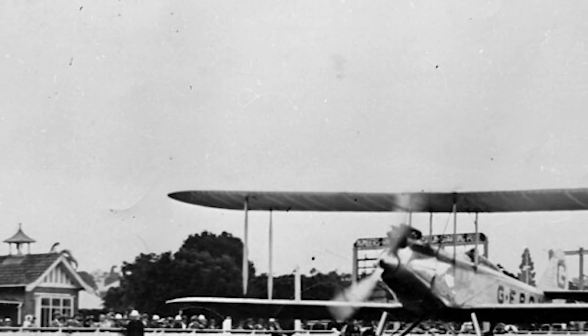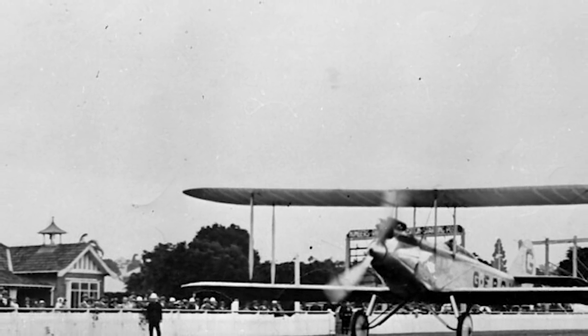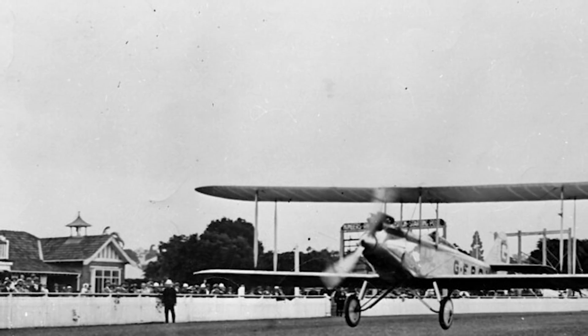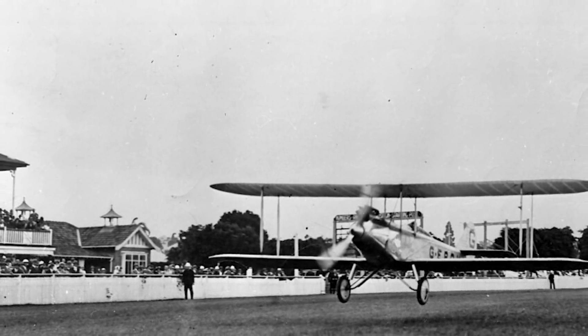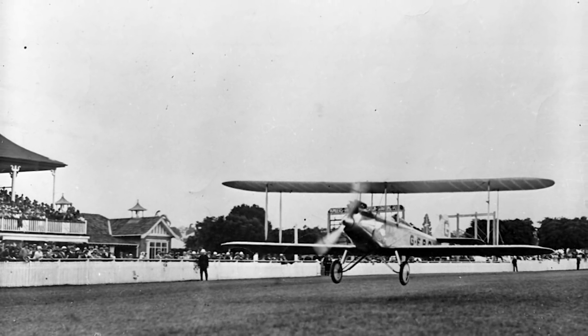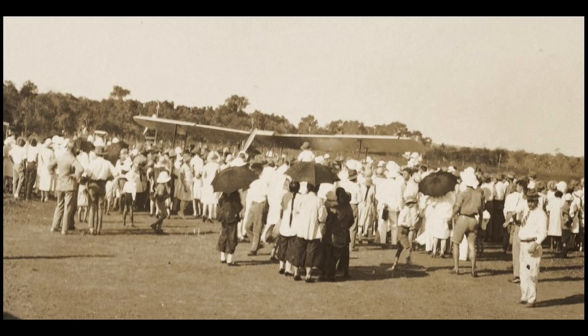He took off from Croydon on the 7th of February 1928, with Darwin as his intended destination. At the beginning of his flight there was little media attention, perhaps because many thought that such a light aircraft lacked the endurance for such an attempt, but by the time he was halfway to his destination, his attempt had caught the attention of the aviation world. On the 22nd of February, he safely arrived at Darwin, completing the first solo flight from England to Australia, and for his exploits he would eventually be made an honorary RAAF squadron leader.